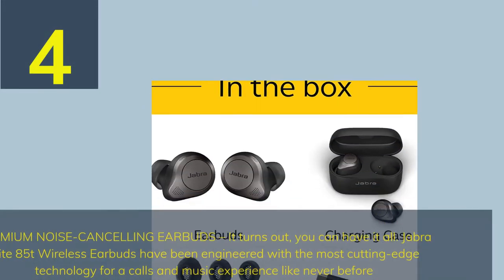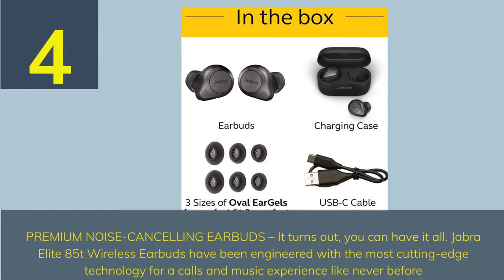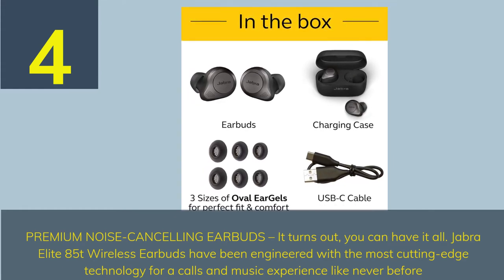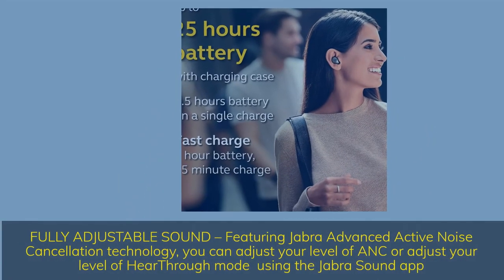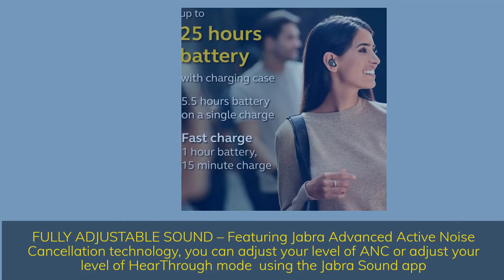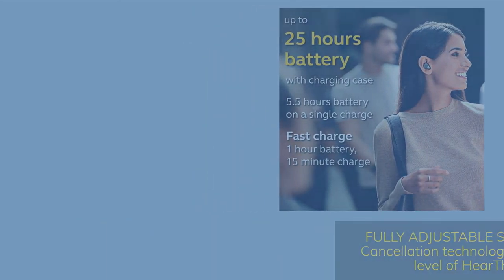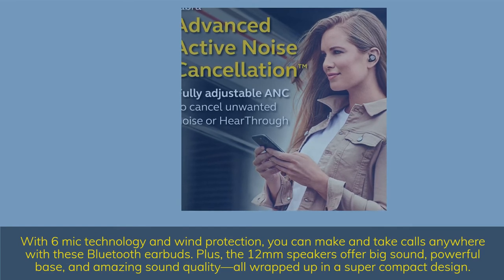Number 4. Premium noise cancelling earbuds — you can have it all. Jabra Elite 85T wireless earbuds have been engineered with cutting-edge technology for a calls and music experience like never before. Fully adjustable sound featuring Jabra advanced active noise cancellation technology. You can adjust your level of ANC or hear-through mode using the Jabra Sound app. With 6-mic technology and wind protection, you can make and take calls anywhere.